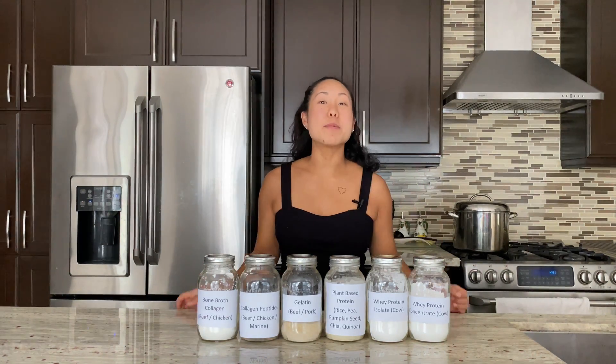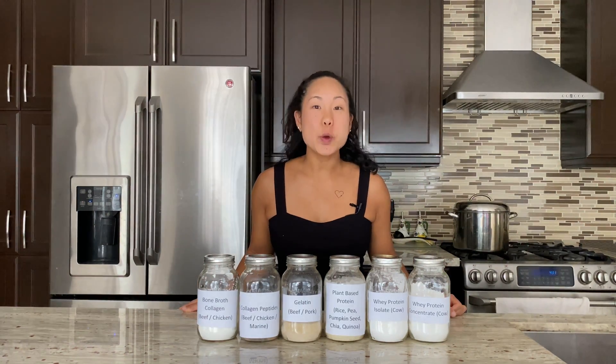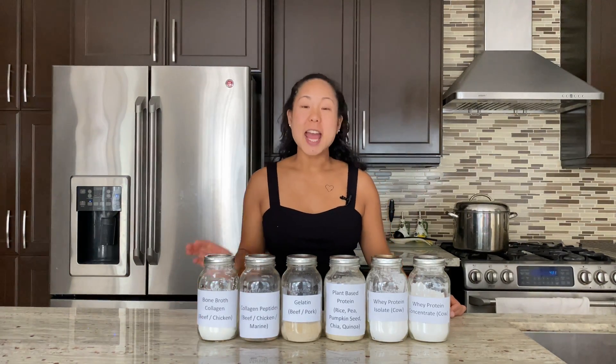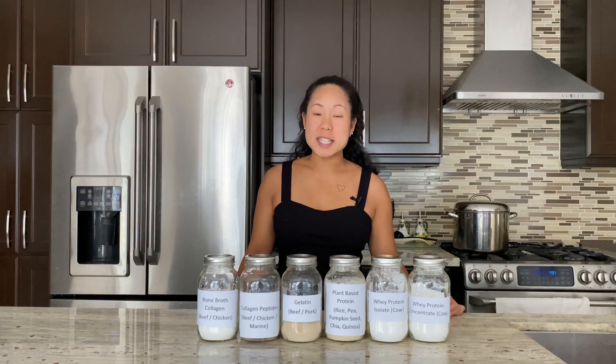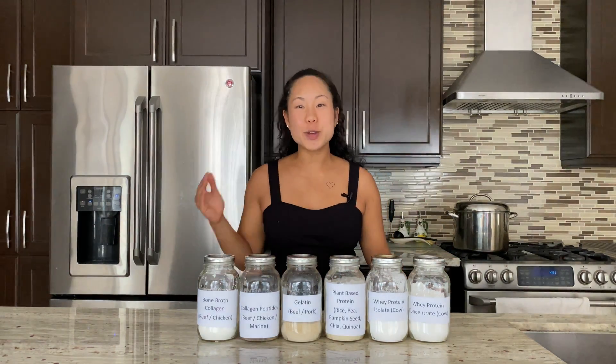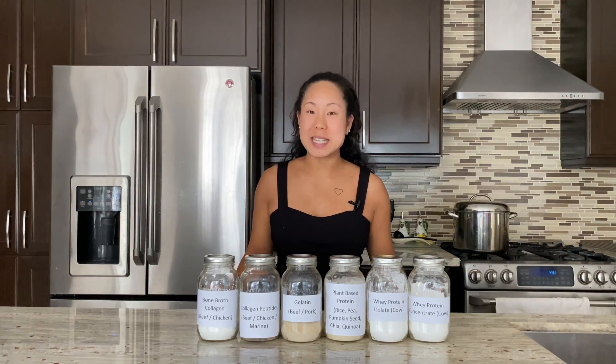Hi friends, my name is Amanda. I'm a registered dietitian and today we'll be comparing the differences between protein powders, gelatin, and collagen. We're going to be distinguishing the differences between each of these, when you would use it, and how you can use them into your own recipes at home.